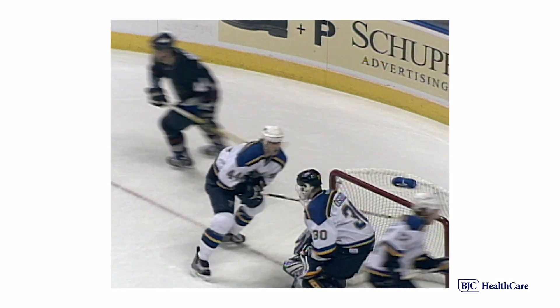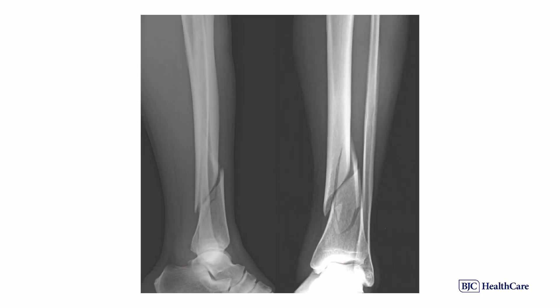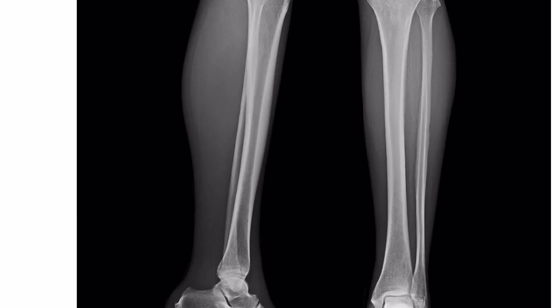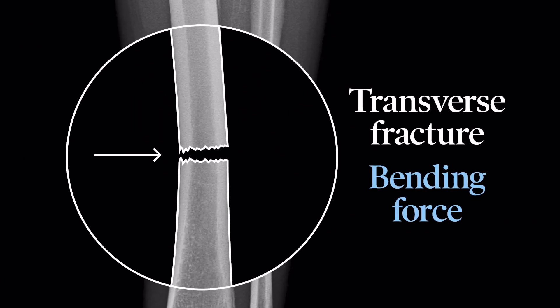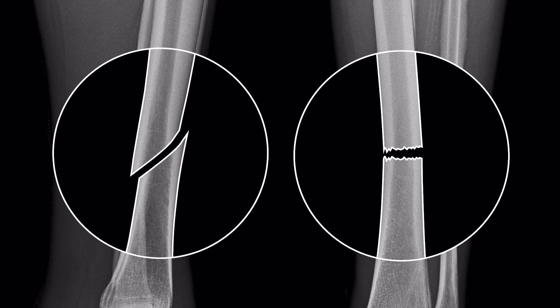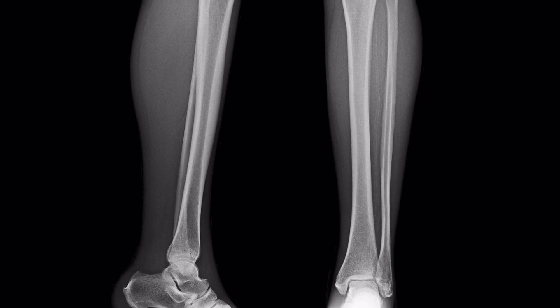Sticks and bones break in games all the time. But is a broken stick anything like a bone fracture? When a bone fractures, it creates something of a roadmap, and the x-ray reveals the force and direction of the fracture. For example, a spiral fracture results from a twisting force in opposite directions, whereas a transverse fracture results from a bending force. The higher the force, the more shattered the bone becomes. Understanding the direction and degree of injury force allows us to essentially reverse that force when we set the bone, so it heals properly and makes the bone as strong as it was before.